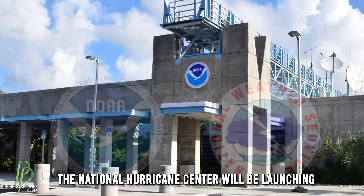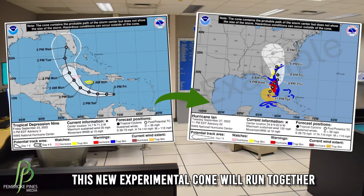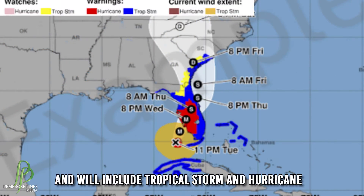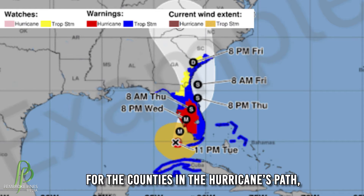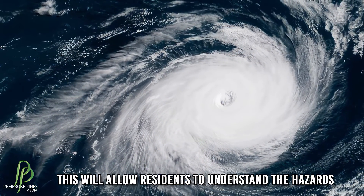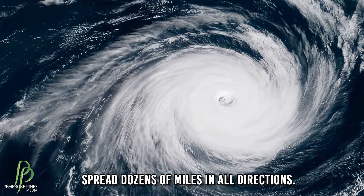The National Hurricane Center will be launching a new hurricane cone. This new experimental cone will run together with the traditional cone that's been used each season, and will include tropical storm and hurricane watches and warnings for the counties in the hurricane's path, so they are in a single graphic. This will allow residents to understand the hazards and potential wind impacts of a hurricane that could spread dozens of miles in all directions.